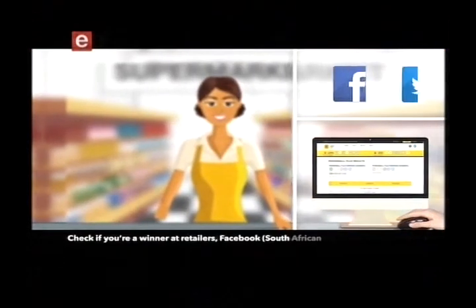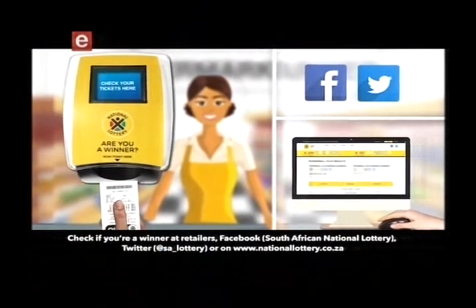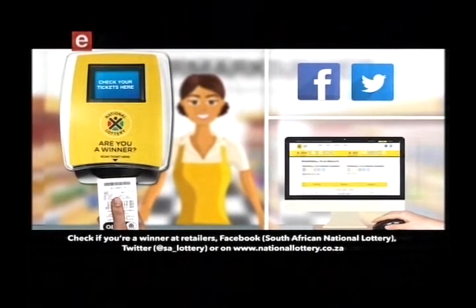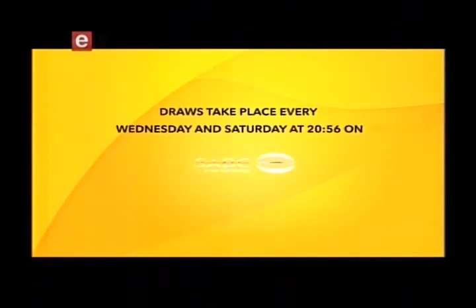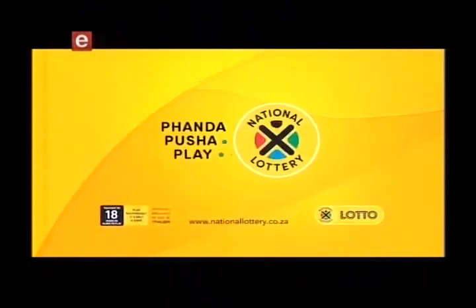Check if you're a winner at retailers, Facebook South African National Lottery, Twitter at SA underscore Lottery, or on www.nationallottery.co.za. Draws take place every Wednesday and Saturday at 20:56 on SABC2.